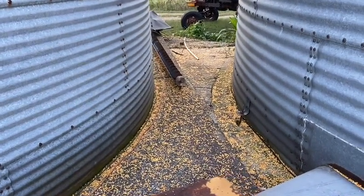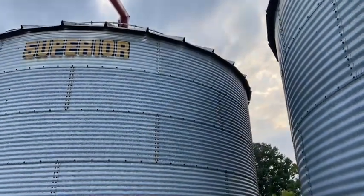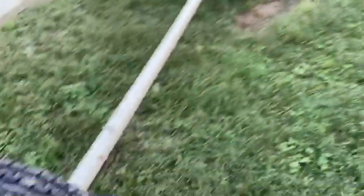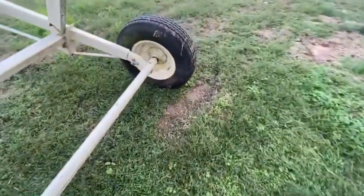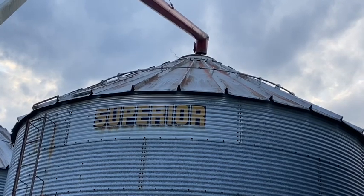So I noticed on the last load I dumped in here, I'm getting a little bit dribbling out off the side. If you can see, the auger has got shifted. I don't know — the tire seems fine — but as muddy as it is, as much weight as it is, I'm thinking the auger got shifted this way. So right now I'm just going to lower that down a little bit, see if that solves it, and probably won't unload too much more tonight in it.